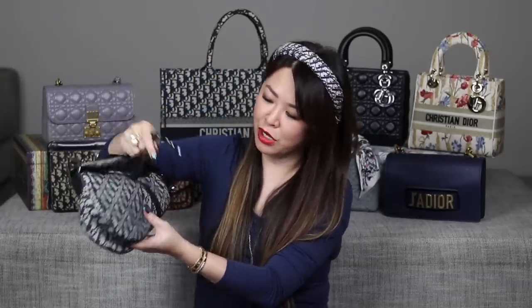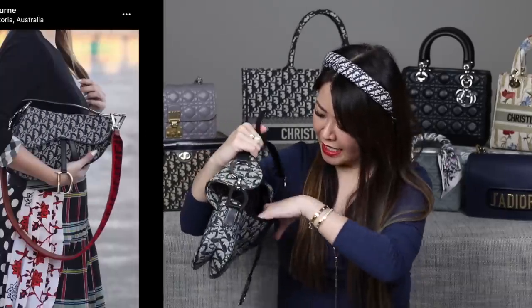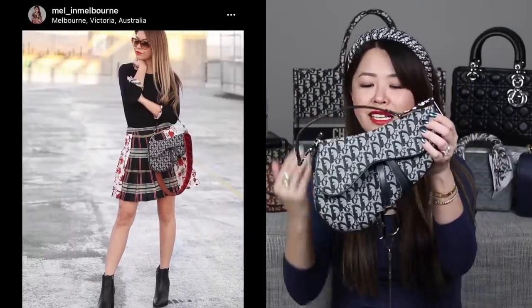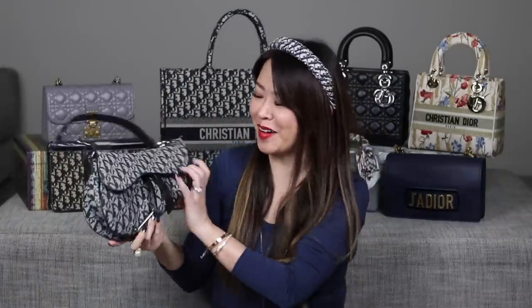This vintage saddle bag is different from the current version because it has a velcro opening. Inside it doesn't fit a lot but it does fit your essentials and most importantly a phone. It's all in a nylon fabric interior with a zip pocket. My kids actually both voted this as their worst bag in my entire collection, and I get it — it's not a bag for everyone because of the unique kidney-bean shape. But I just really like it.